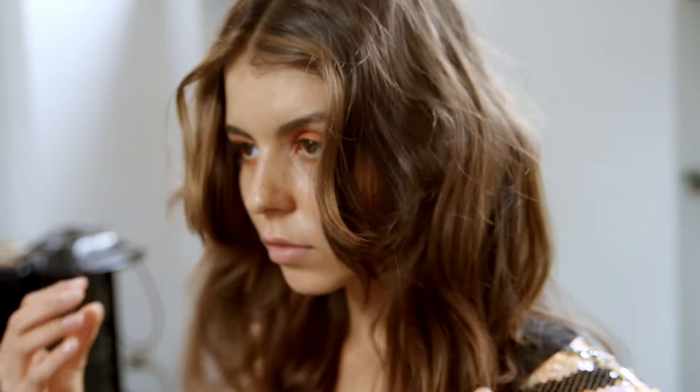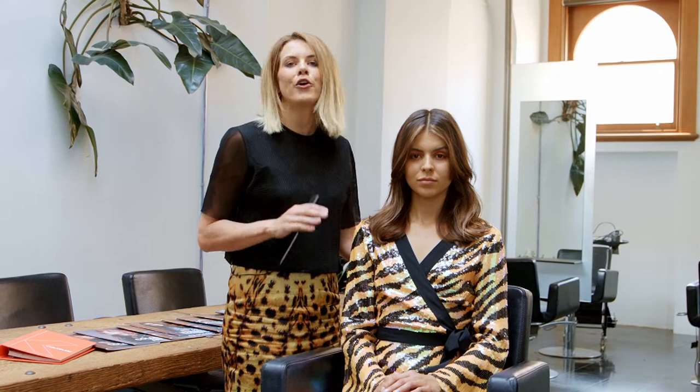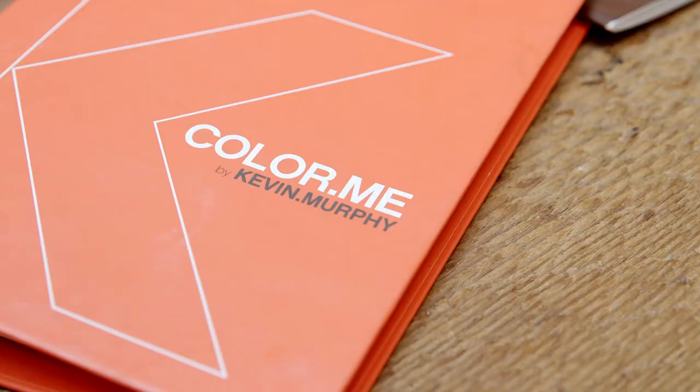Louisa had a really beautiful natural color, so we wanted to create a service that was easy for her to grow out, low maintenance, and really quick in the salon.